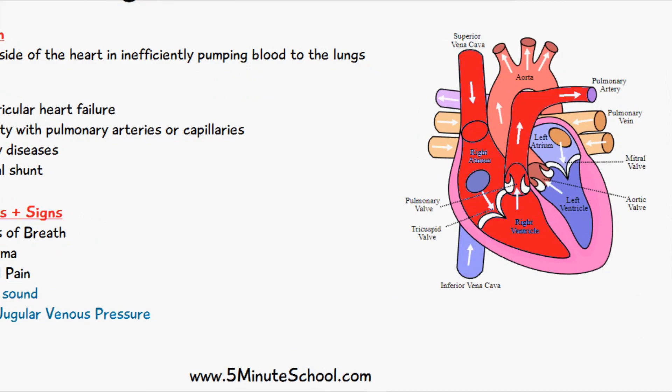So if the left side of the heart isn't pumping blood efficiently to the rest of the body, there is a backlog of blood, meaning more pressure on the right side of the heart. This is known as increasing the afterload for the right ventricle.